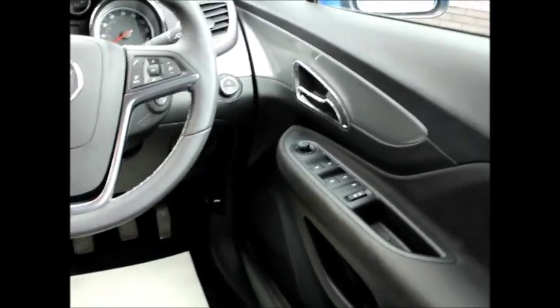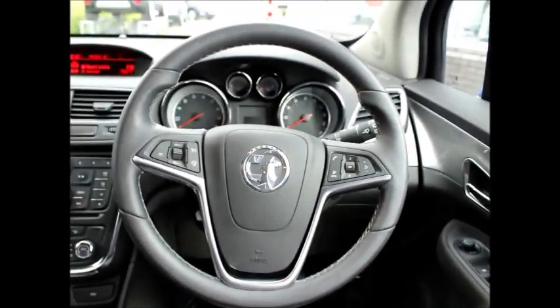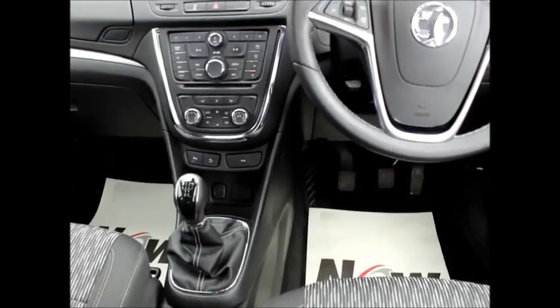The steering wheel has voice control buttons on the right and cruise control and speed limit controls on the left. It also has electric windows and electric side mirrors.